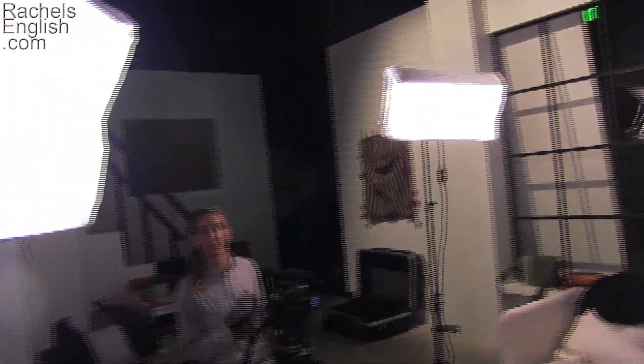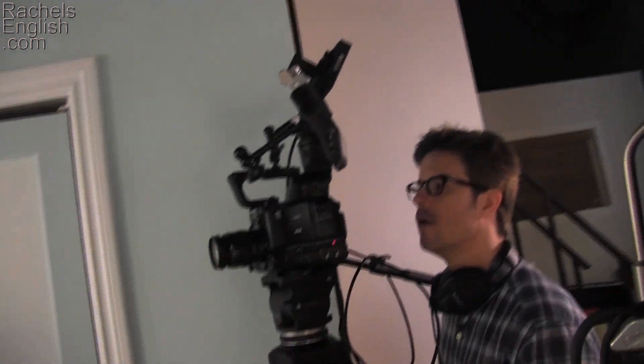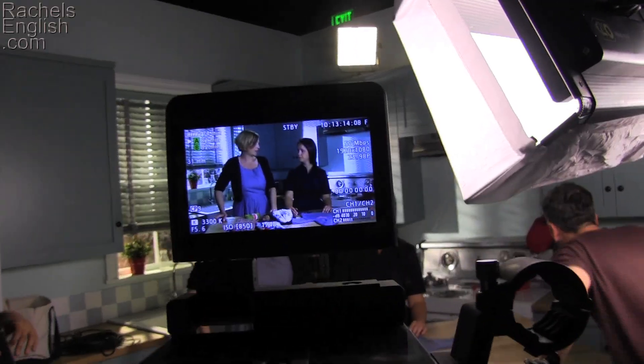Look, here are some other YouTubers making a video in the next room. YouTube generously gave me a professional crew to work with. I learned so much from them.